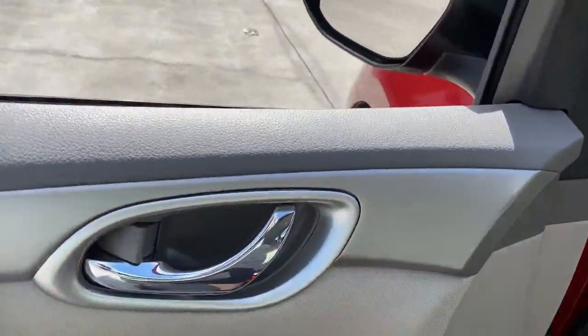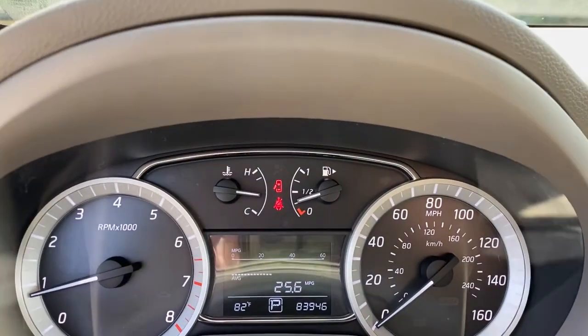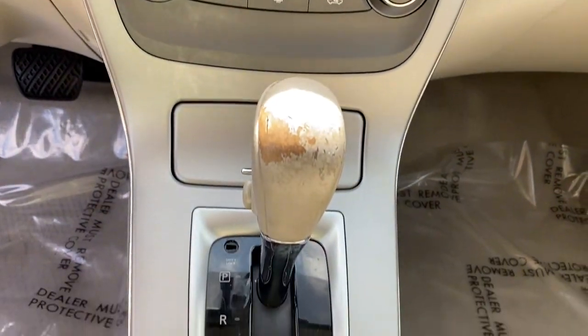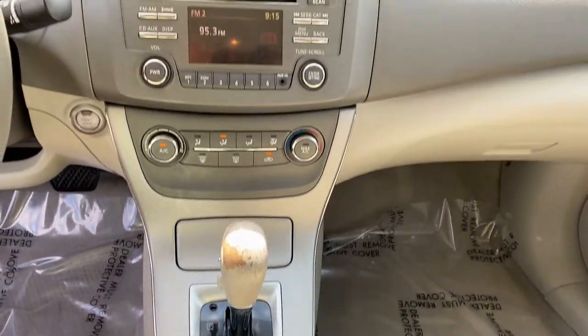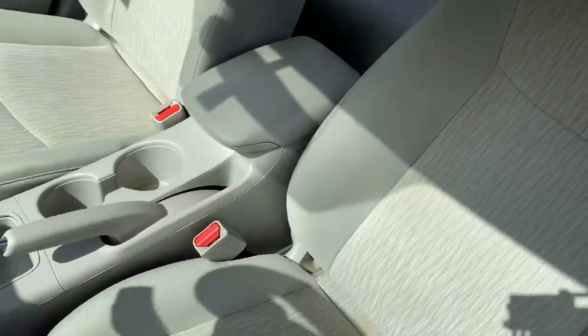Keyless entry, steering wheel audio controls, stability control, traction control, pass-through rear seat, variable speed intermittent wipers, temporary spare tire, passenger vanity mirror, adjustable steering wheel.